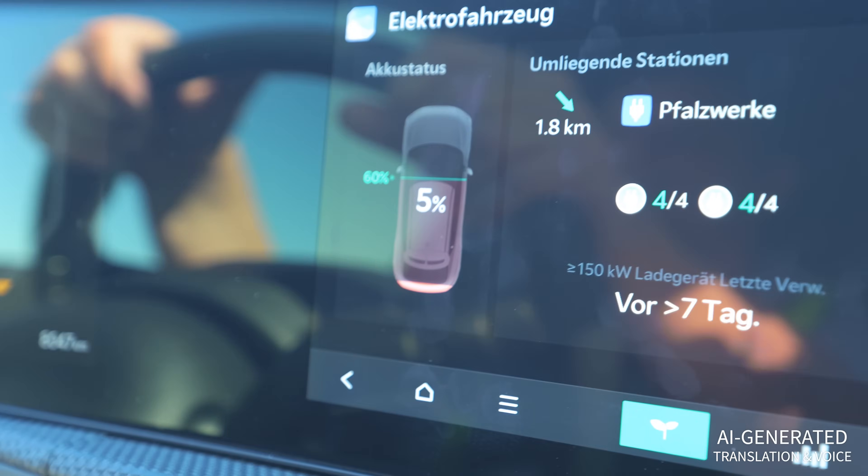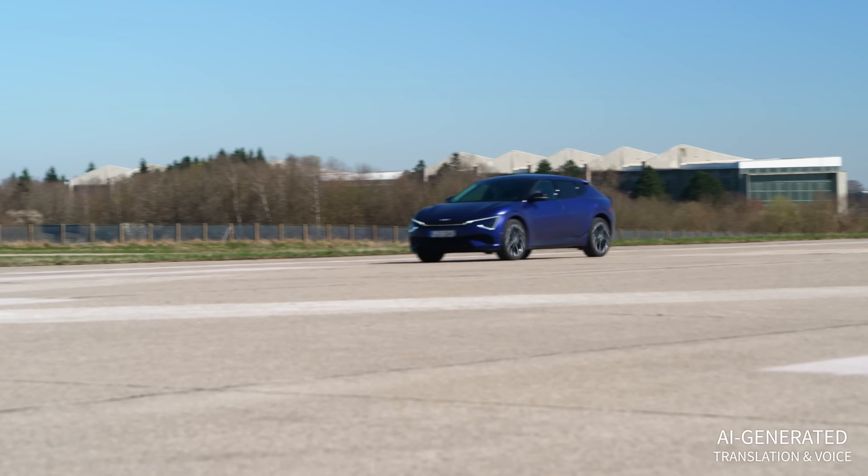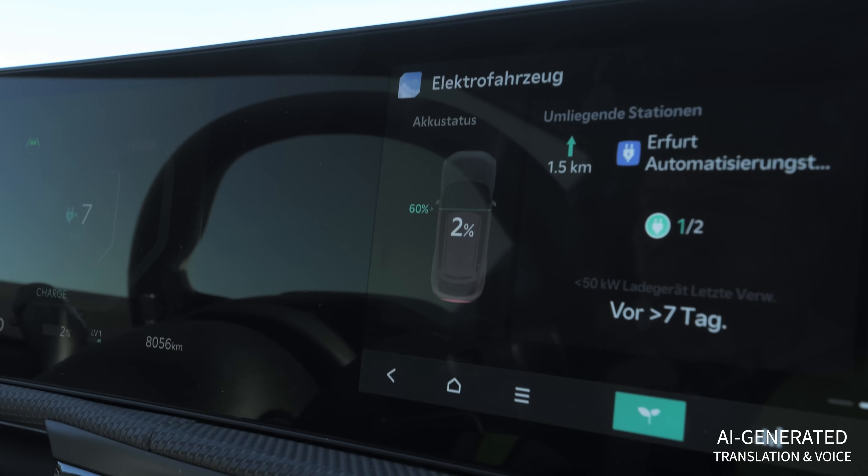For the first time, at least in the Kia, a throttling becomes noticeable. While at 100 km/h up to 5% there was still no noticeable change, now you can feel something. We've now reached 5%, and the vehicle has already told us twice to look for a charging station. Now at 2% — it could get interesting at any moment. The power is now actually throttled; the throttle response from the accelerator pedal is no longer what it was before. I can still drive at 100 km/h just fine, so I could still keep up with traffic on the highway.